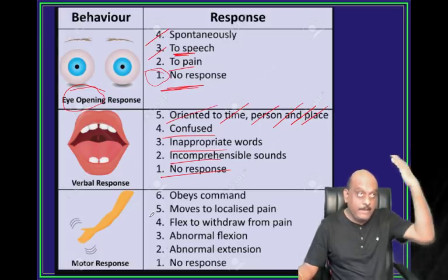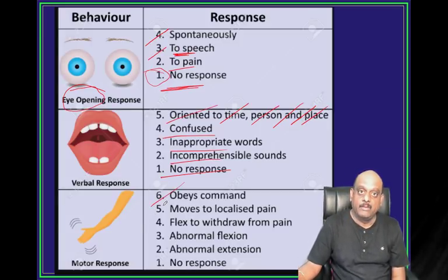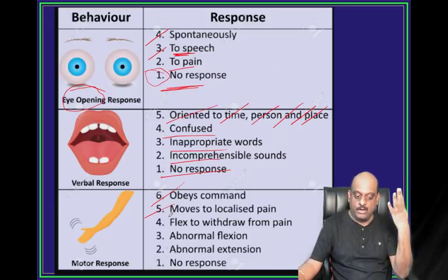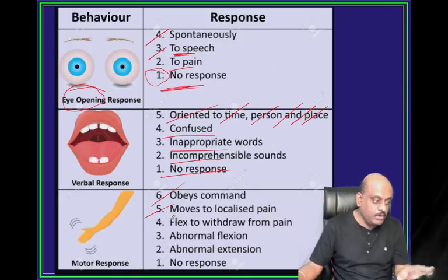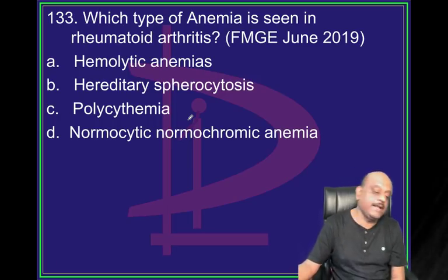Motor response: obeys command is 6. Moves to localized pain is 5. Flexes is 4. Abnormal flexion is 3. Abnormal extension is 2. No response at all is 1. That is what you have to emphatically remember.